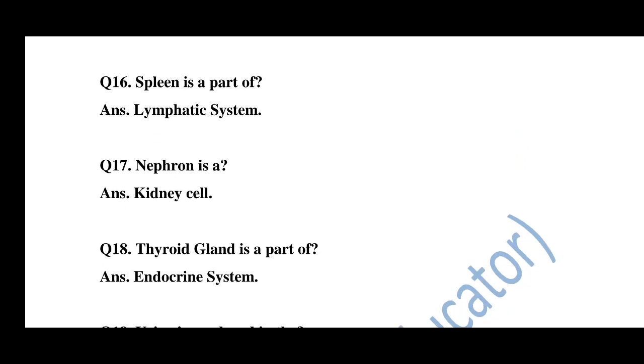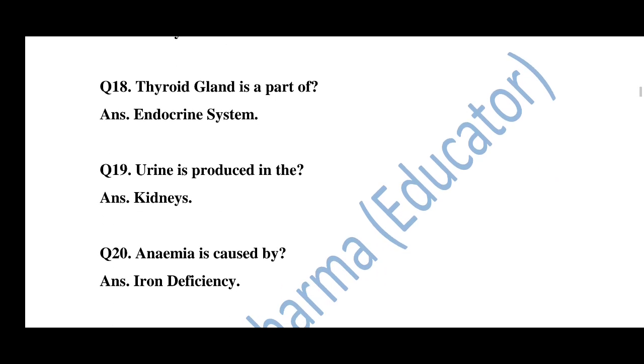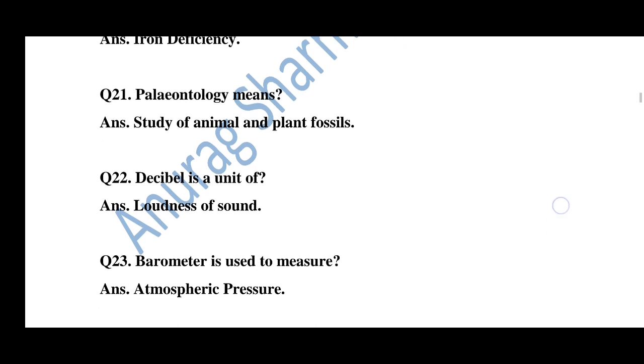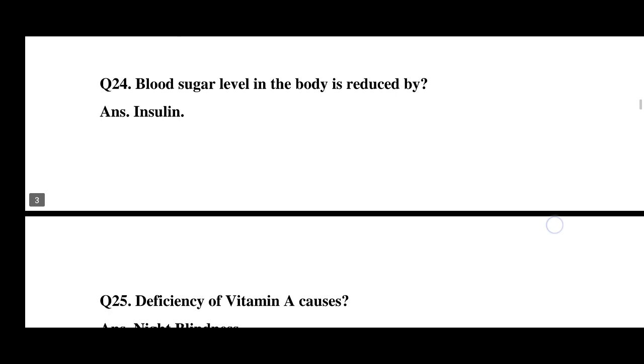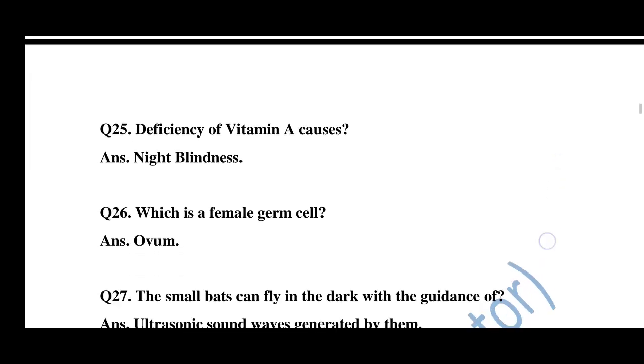Question number 16: Spleen is a part of the lymphatic system. Question number 17: Nephron is the basic unit of the kidney. Question number 18: Thyroid gland is a part of the endocrine system. Question number 19: Urine is produced by the kidneys. Question number 20: Anemia is caused by iron deficiency. Question number 21: Paleontology means the study of animal and plant fossils. Question number 22: Decibel is a unit of loudness of sound. Question number 23: Barometer is used to measure atmospheric pressure. Question number 24: Blood sugar level in the body is reduced by insulin.